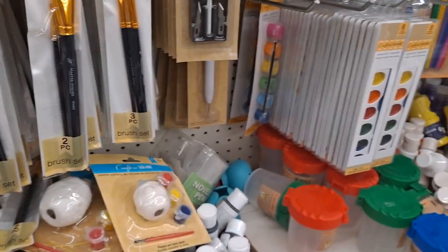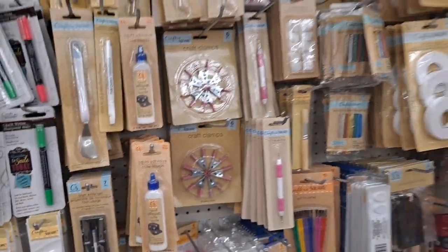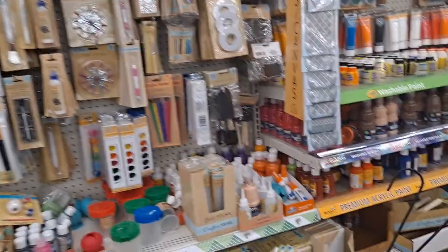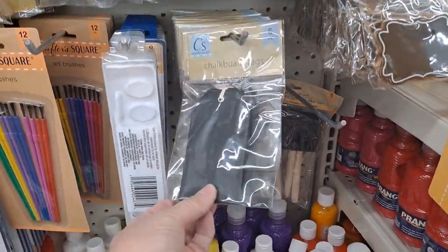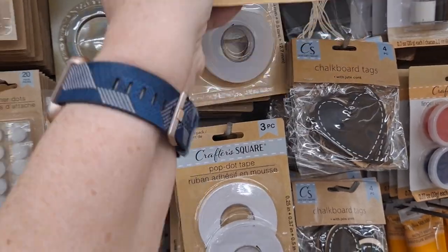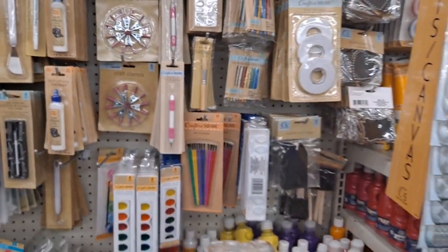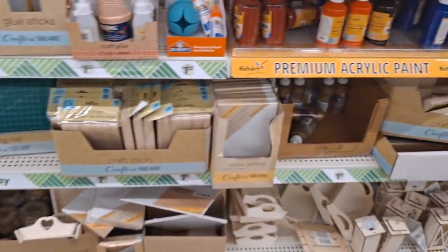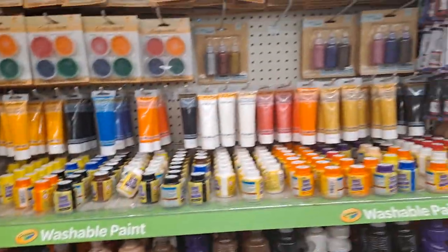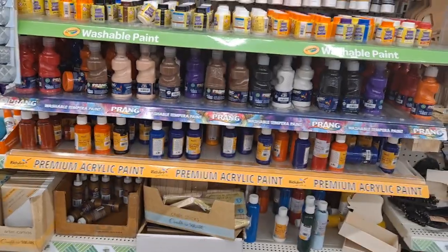Squeeze bottles. You always have your black chalkboard tags — those are wooden, those are paper. Here are circular cardboard tags. Pop-up tape — I love this, let me get some more of this. All kinds of wonderful tools, craft sticks, and then all your paints. You can literally hook somebody up with a great gift for budding artists — they even have the easels right here.